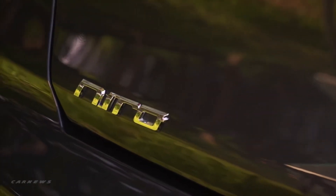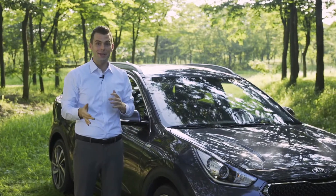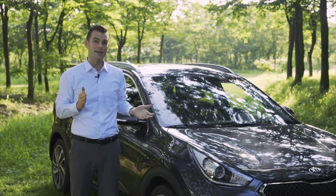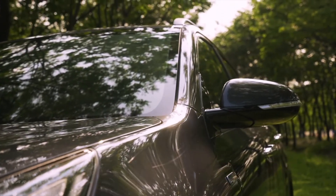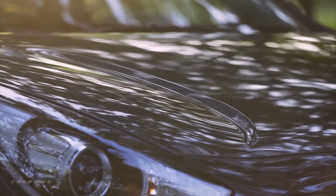Niro is all-new in the Kia lineup, yet still instantly recognizable as a Kia. The styling incorporates the practicality of the utility vehicle with a sleek, aerodynamic body.